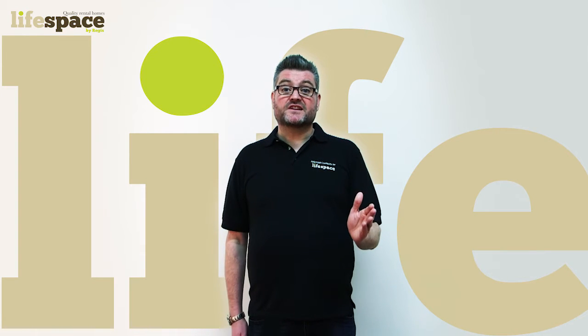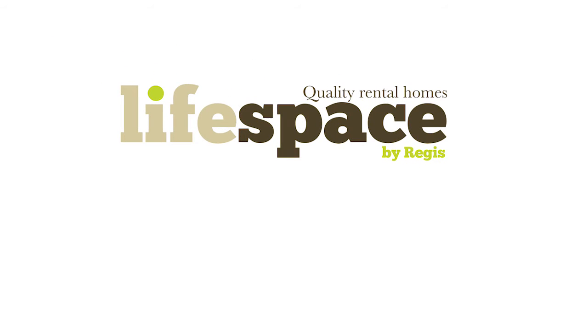Thank you for watching. Remember to check out our other videos for more information on home maintenance. LiveSpace — it's our house, but it's your home.